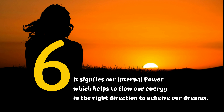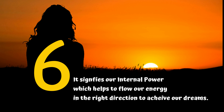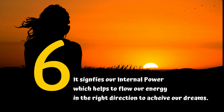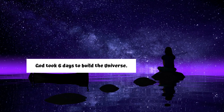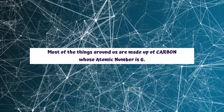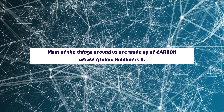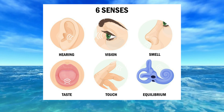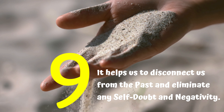The number six signifies our internal power, which helps to flow our energy in the right direction to achieve our dreams. With this energy you will be able to fight every hurdle that comes your way. It is believed that God took six days to build this universe, most things around us are made up of carbon whose atomic number is six, and we all have six sense organs that help us function properly.